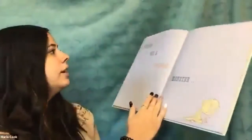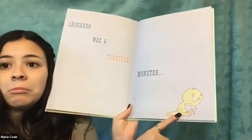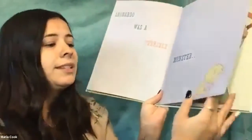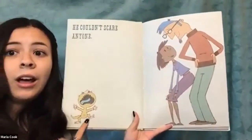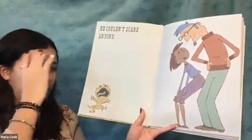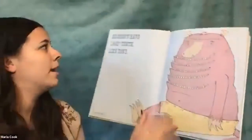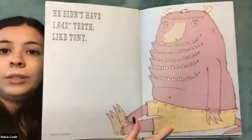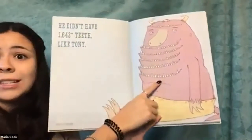Leonardo was a terrible monster. He looks sad — he's making a little frowny face; I wonder why he's sad. He couldn't scare anyone. He looks frustrated and kind of angry, probably screaming because he's so mad that he can't scare anybody. He didn't have 1,642 teeth like Tony. Look at Tony — down here it says 'note: not all teeth shown,' so those aren't even all his teeth.